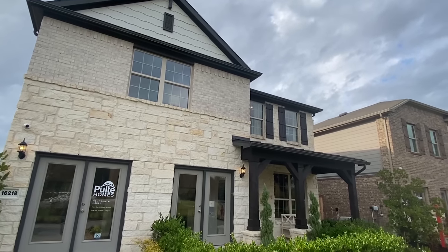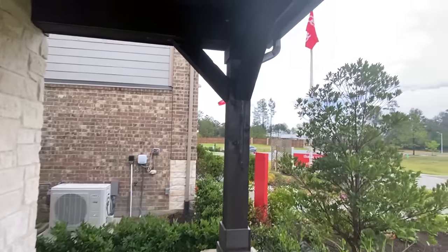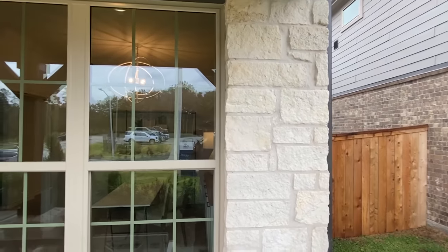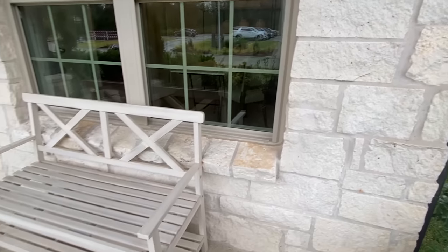Let's do that so we can hurry up and get in this home. Here we go. So we got us a beautiful front porch here. I love these beams that we have. We've got a lot of different options and stuff on this and we'll see some of that here in a minute, so stay tuned.